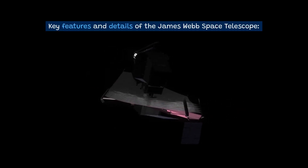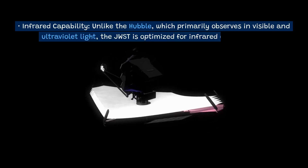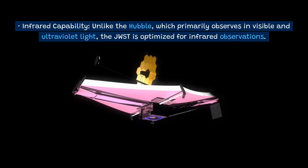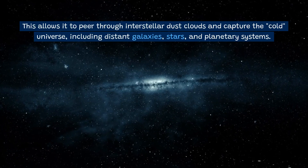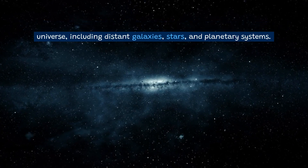Key features and details of the James Webb Space Telescope. Infrared capability: Unlike the Hubble, which primarily observes visible and ultraviolet light, the JWST is optimized for infrared observations. This allows it to peer through interstellar dust clouds and capture the cold universe, including distant galaxies, stars, and planetary systems.